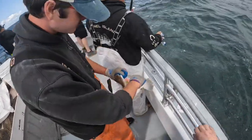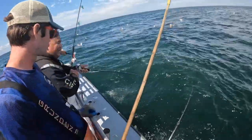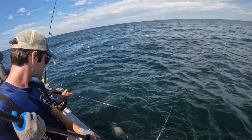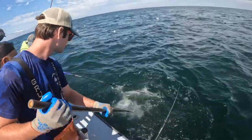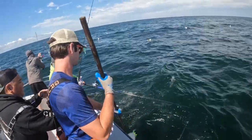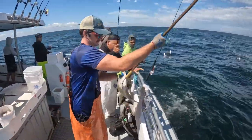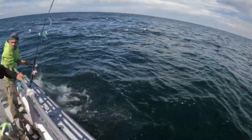That's not a terrible one. I need a sea bass. Oh my God. Yeah, he's going high. That works.